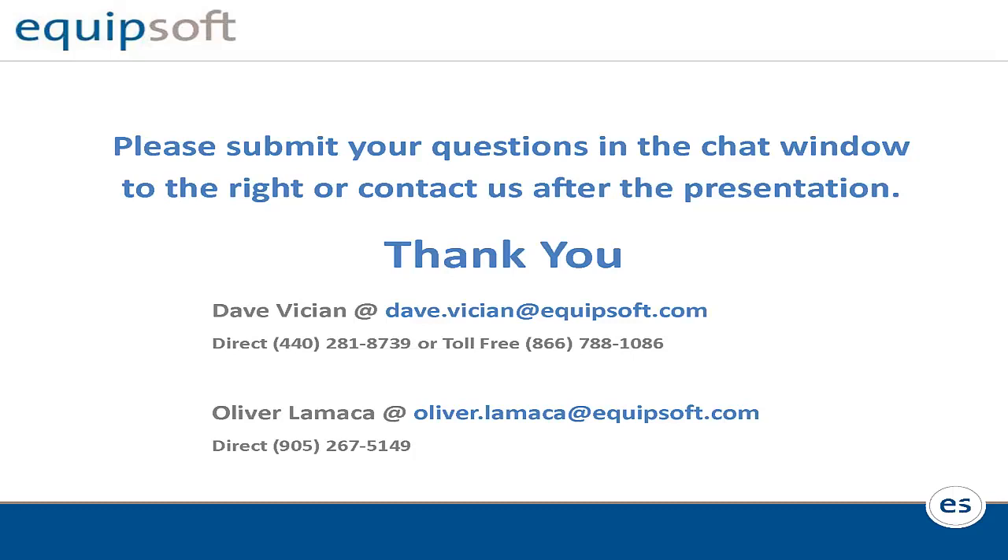Brad asks: does the status update automatically as the technician completes or begins the work order? Yes. The process involves a button — currently being added and not yet fully tested — that says Start Travel, so you can start counting travel time, and Start Work. Pausing work will pause it. You can set the time increment to every 5, 15, or 30 minutes depending on how often you want to do that.